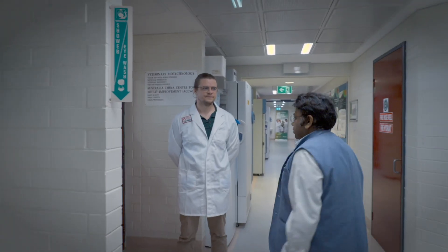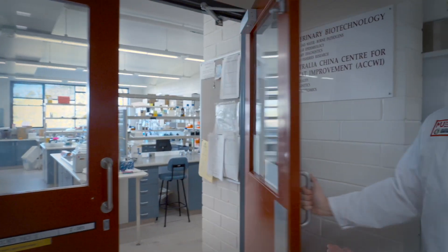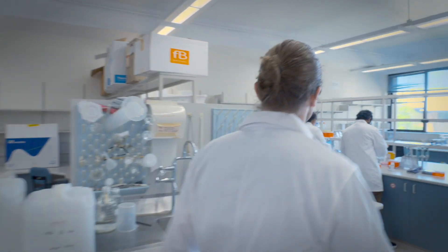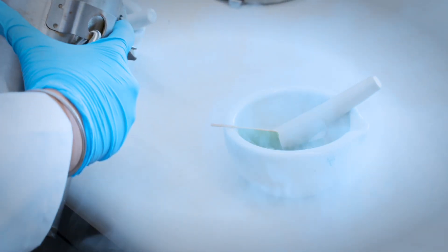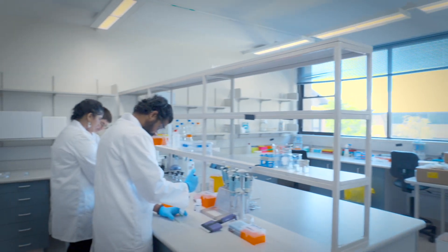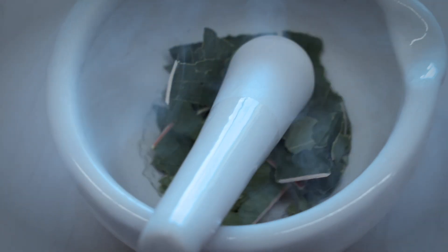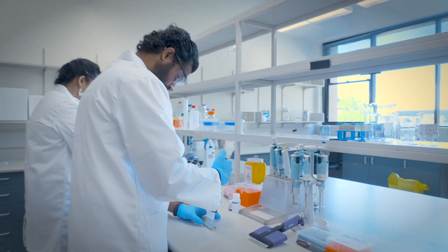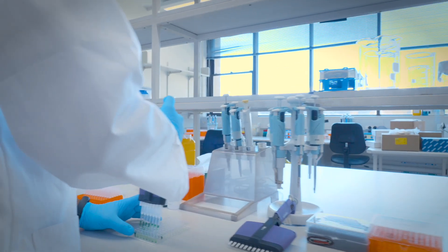I'm Rhys Copeland, a research associate here at the Agricultural Biotechnology Centre. Here we have a few of our international PhD students who are currently conducting research in horticulture and field crops. At the moment they are extracting DNA which we will be using in genomic studies — building genomes for various different crops and analyzing different areas of their genome that contribute to the phenotypic traits that we desire.